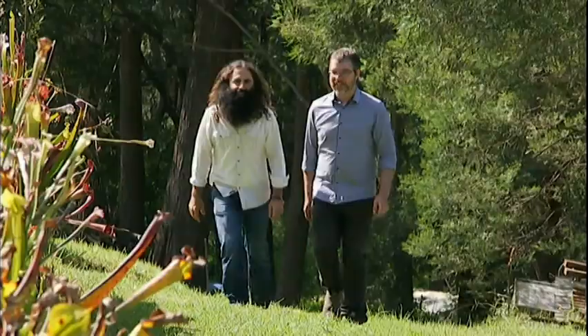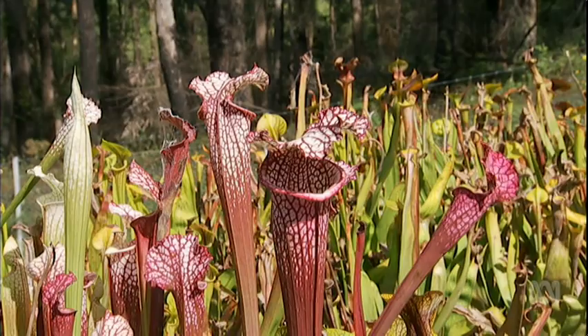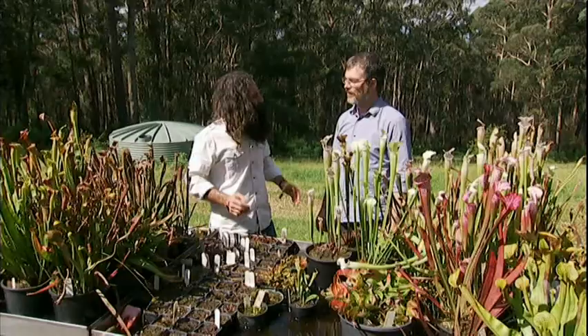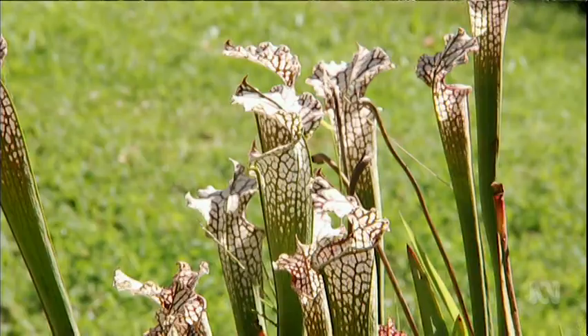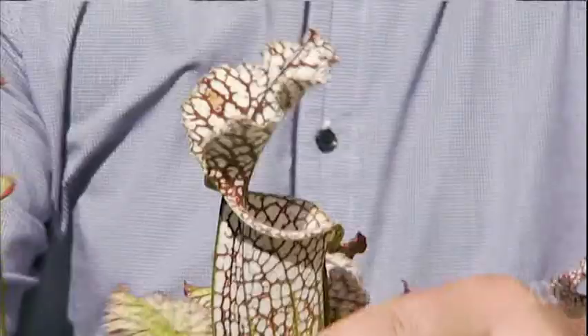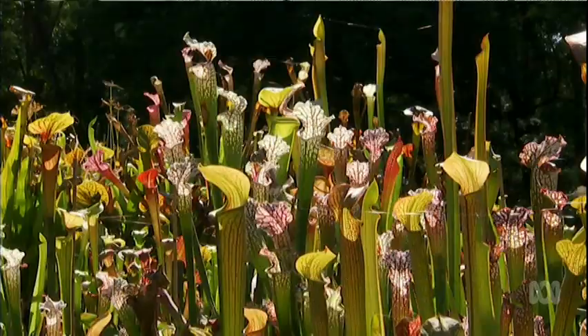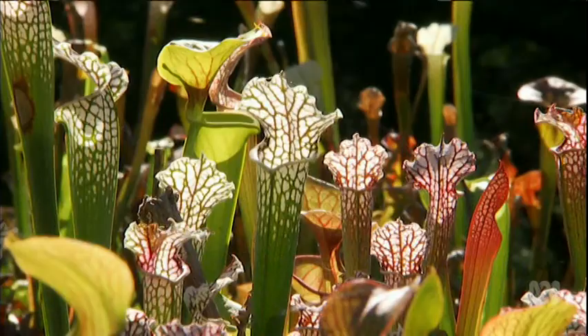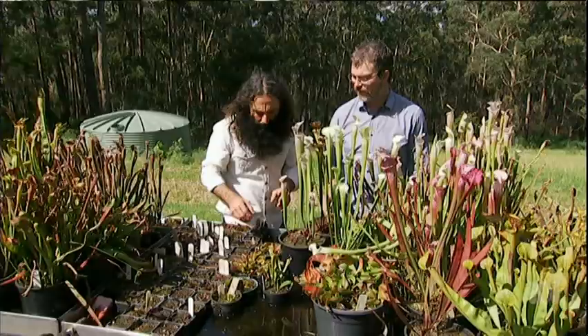Now let's look at the beautiful pitchers. We've just been looking at those in the shade house — these ones are exposed out here. How are they going to survive? These ones are from North America, an area that gets covered in snow for many months of the year, and up here in the Blue Mountains with our cool winters, these plants thrive. They'll actually go dormant in winter — the pitchers will die down — and then in springtime the flowers come up, followed by these beautiful pitchers that grow throughout summer.